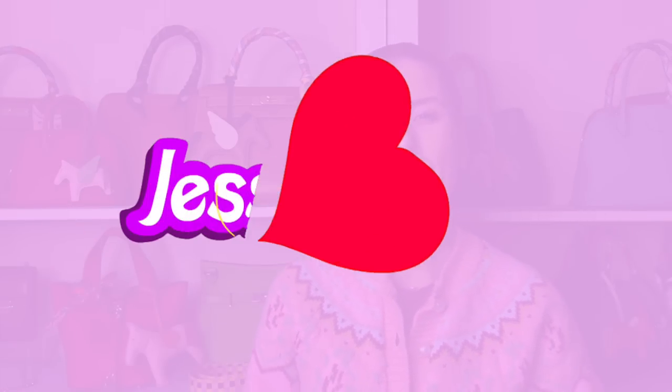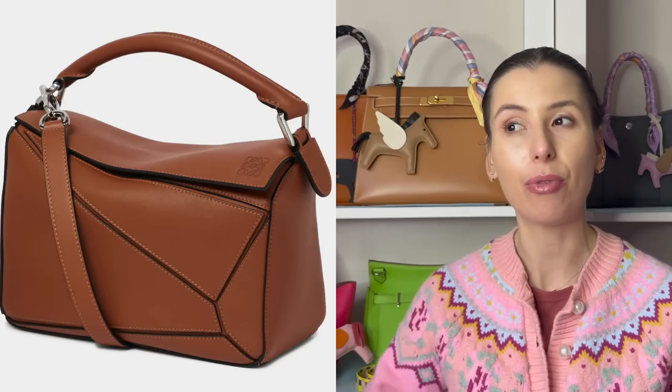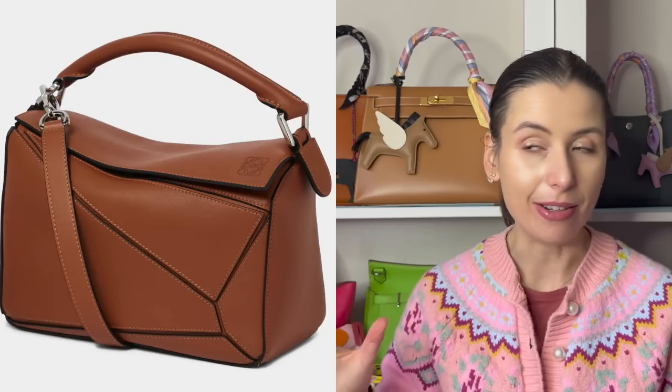Hey guys, welcome to my channel, I'm Jess. If you love shopping and handbag videos please like and subscribe. I actually heard some information today that the puzzle bag as we know it from Loewe is going to be discontinued.